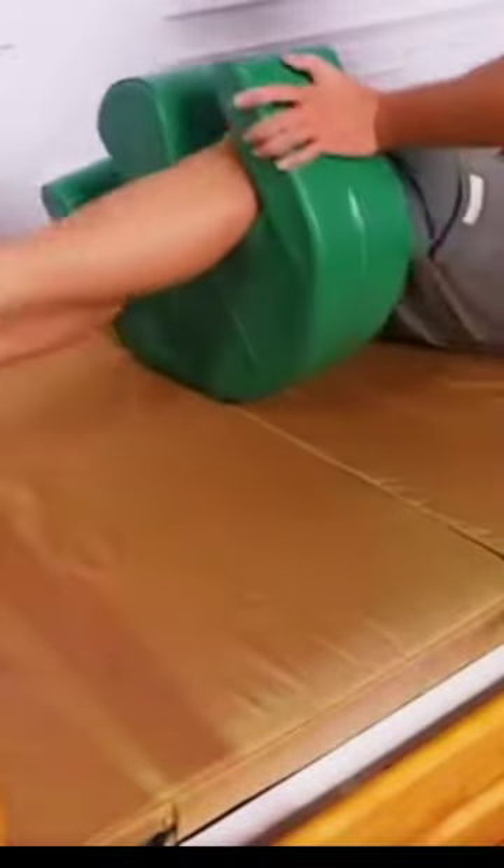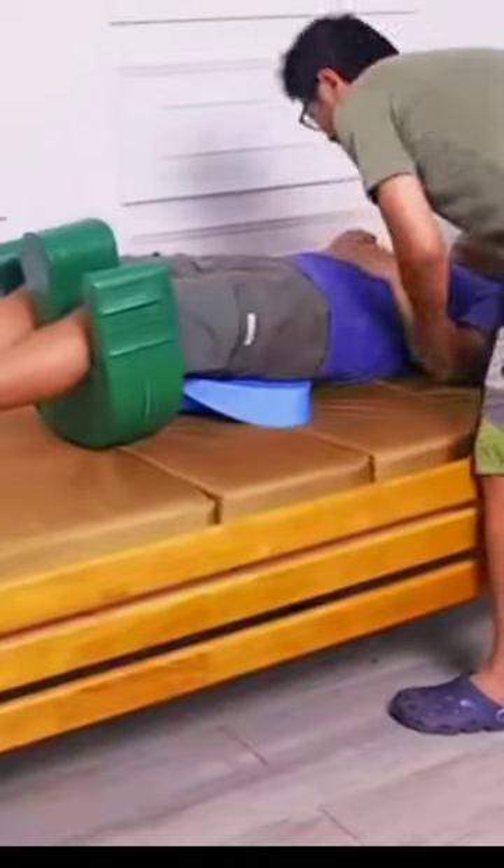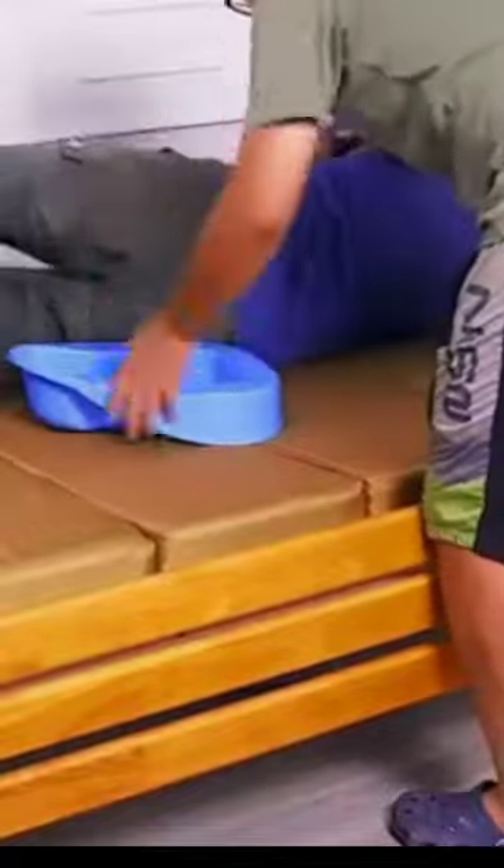This amazing roller pillow makes turning patients a breeze during caregiving. It effortlessly supports and eases position changes. A true caregiver's helper.